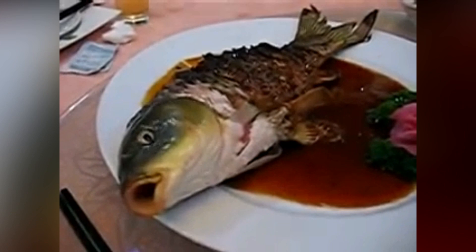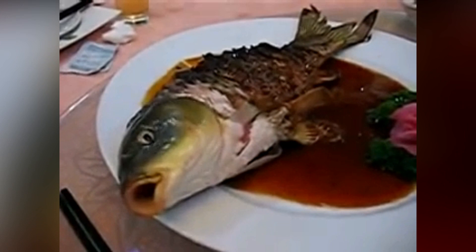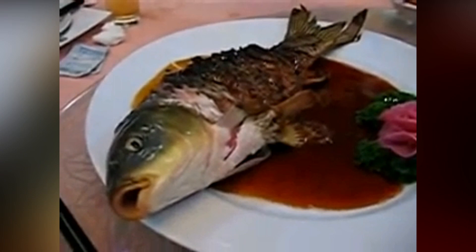However, it doesn't mean it's very popular. Such preparation of fish can be found throughout China, and some people value the dish for its freshness, but even many Chinese people wouldn't try it. Would you really eat the poor fish whose eyes are staring at you while you're eating it?